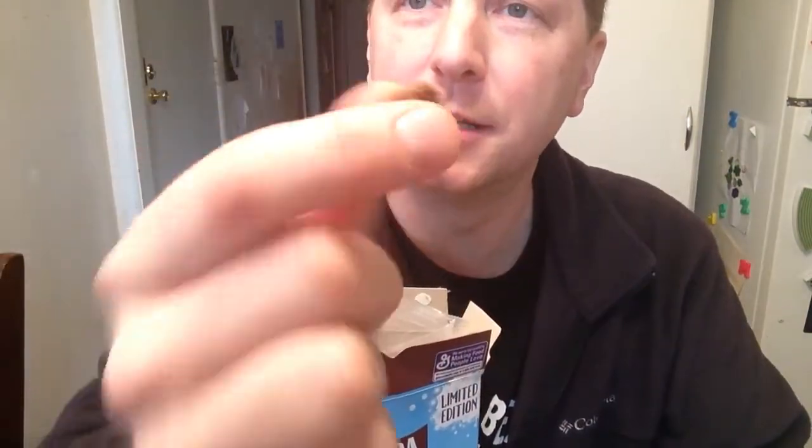I have my face in the box and all it smells like is cardboard and Taco Bell. If you've ever worked at Taco Bell or been behind the lines, it kind of smells like meat. Anyway, the first thing you notice is the cocoa puff.